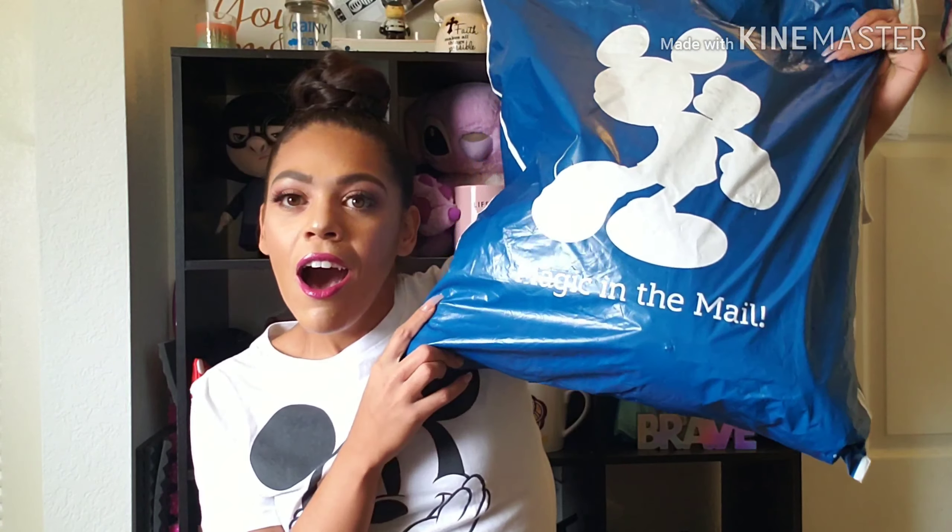This video is specifically focused on Disney, but if you'd like to hear anything specific, put it in the comments below. I'm the type of content creator that if one person asks, I'll create the content. Today I'm doing an unbagging of magic in the mail, which is the Disney online store — ShopDisney.com — because there are a lot of merchandise options there.